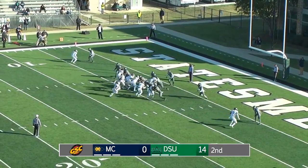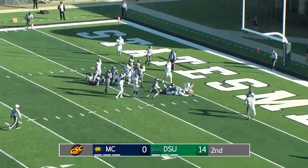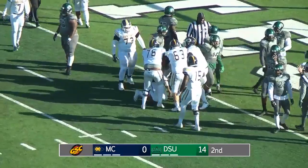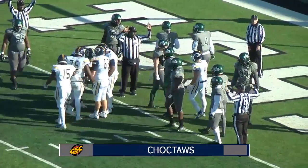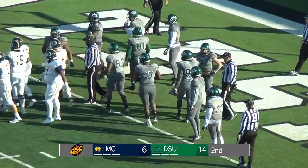First down, goal to go from the four. Mark in motion. And it's going to be Fiesel calling his own number, and he reaches to the goal line, and he got in. Touchdown, Choctaws. Fiesel reached over the goal line with the football, was lucky he didn't lose it before he broke the plane. The score counts, and the Choctaws are on the board.